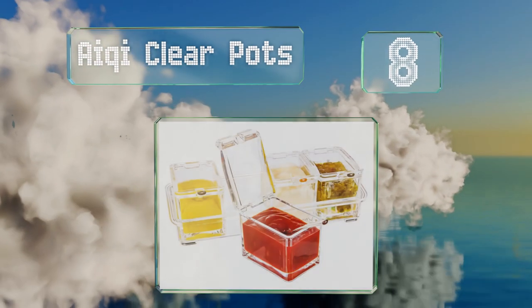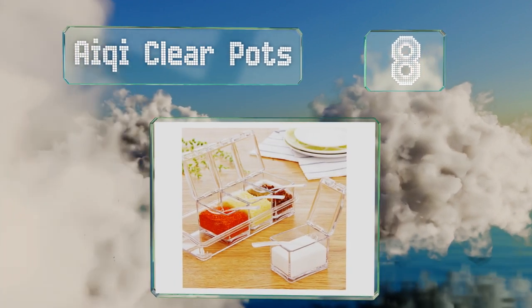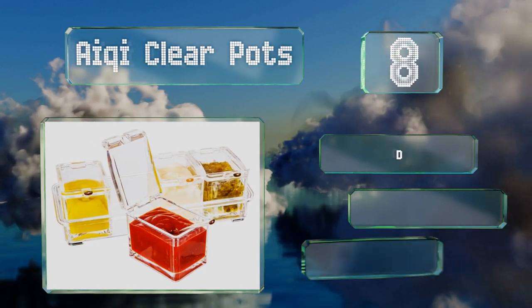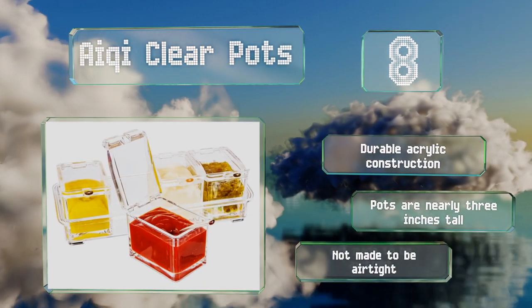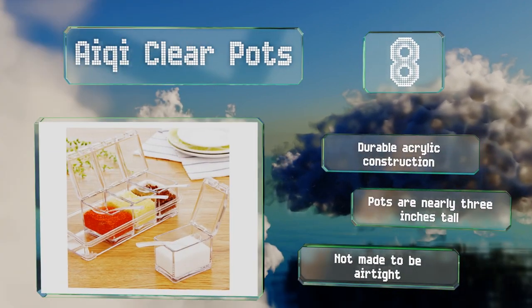Coming in at number eight, if sundaes are on the menu you might need the Achy Clear Pots. These four jars sit neatly in the included tray, each with a lid and a spoon, so you can offer sprinkles, nuts, and other toppings. They're a durable acrylic construction and are nearly three inches tall; however, note that they're not made to be airtight.